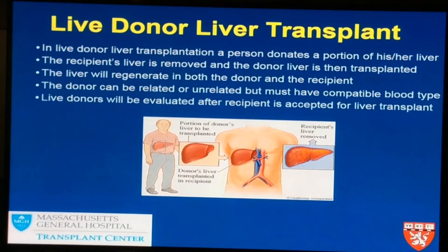Once a person comes forward to be evaluated as a liver donor, they'll have a separate team that will evaluate them. It's worth noting that the donor's surgery is covered by the recipient's healthcare coverage.